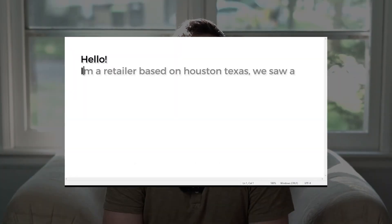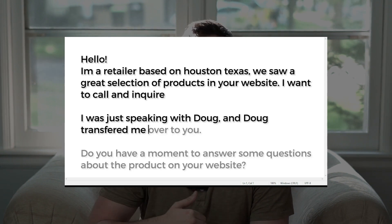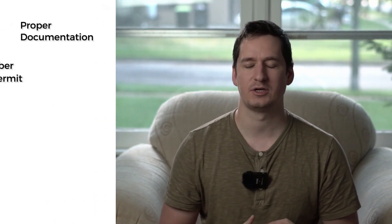Moving on — you communicate with the sales rep. Say: 'Hi, we're interested in your product. We are a retailer based out of Houston, Texas. We saw a great selection of product on your website and I want to call and inquire.' Remember, you guys are more than Amazon sellers — you are online retailers. I don't even say 'online' at this point, just say retailer. They'll send you an application, and this is where your EIN, business information, and proper LLC all come into play. Complete the application and send it back to that sales rep.